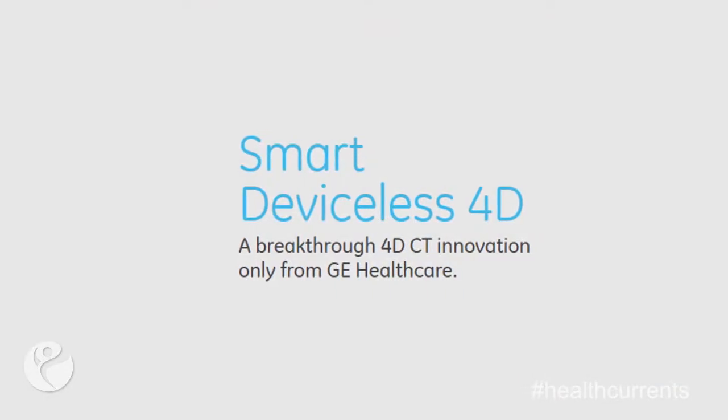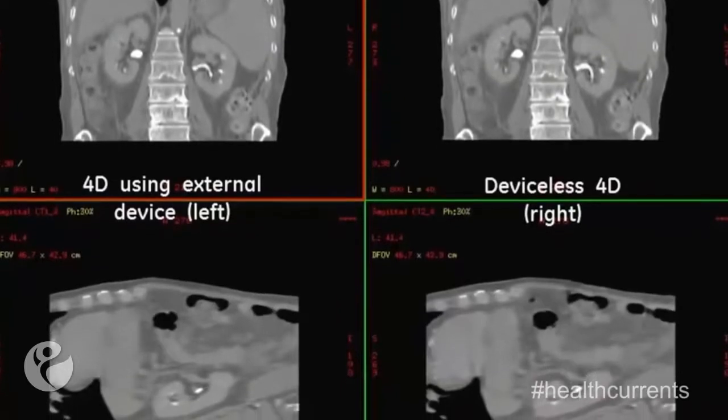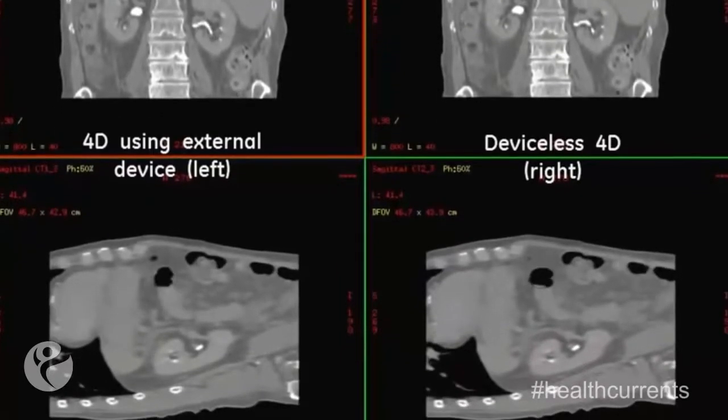Another new technology with this system is 4D motion tracking. The Discovery RT allows us to track how our tumor moves with your breathing cycle. It allows us to really minimize doses to surrounding healthy tissues and sometimes give a very high dose to a small targeted area. The Discovery RT system is a new technology that we can add to a lot of great technologies we already have in our cancer center.